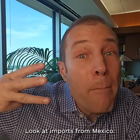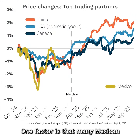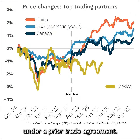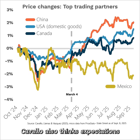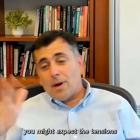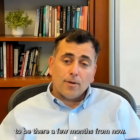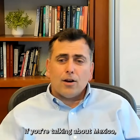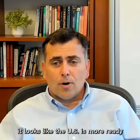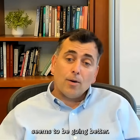Third question: look at imports from Mexico — no sign of any tariff effect. One factor is that many Mexican goods are exempted under a prior trade agreement. Cavallo also thinks expectations with Mexico are different. If you're a retailer selling goods from China, you might expect the tensions to be there a few months from now. But if you're talking about Mexico, it looks like the U.S. is more ready to sign some sort of deal — the relationship seems to be going better.